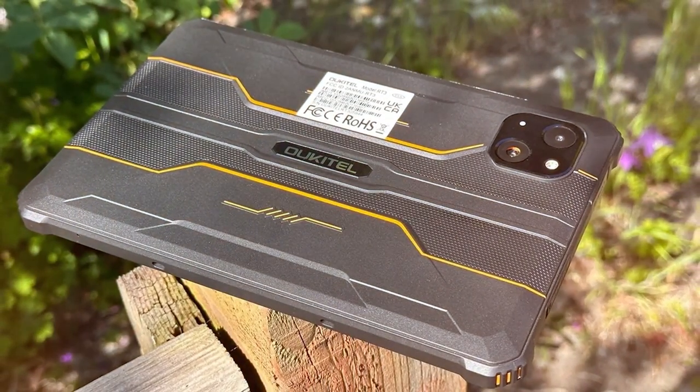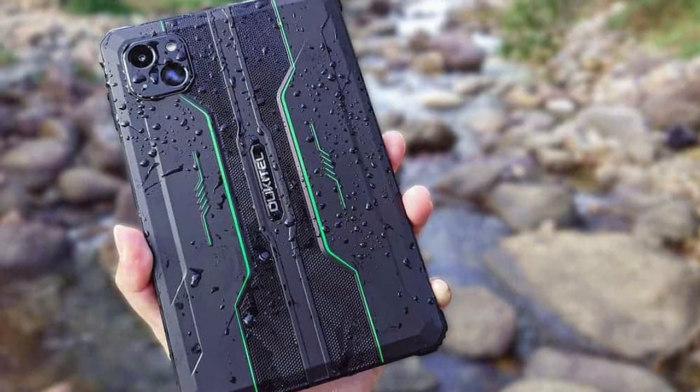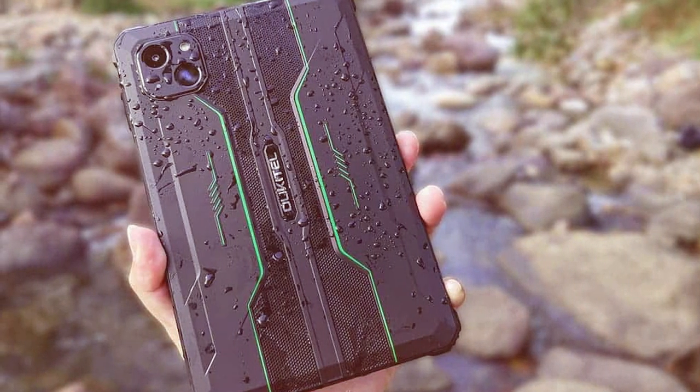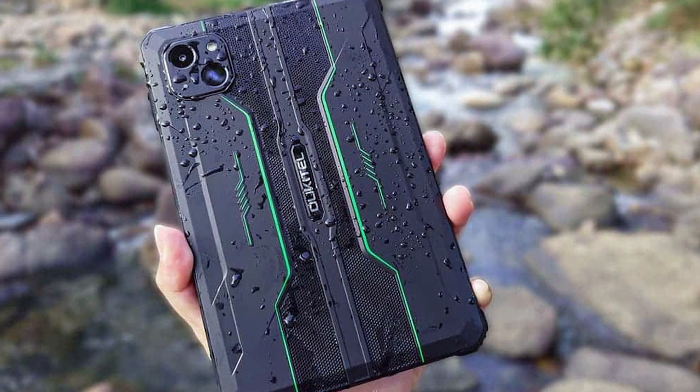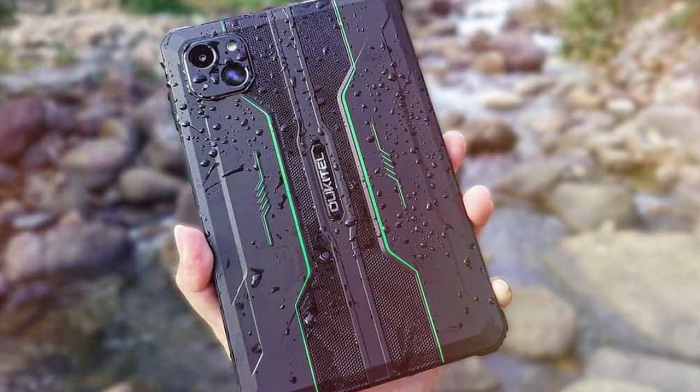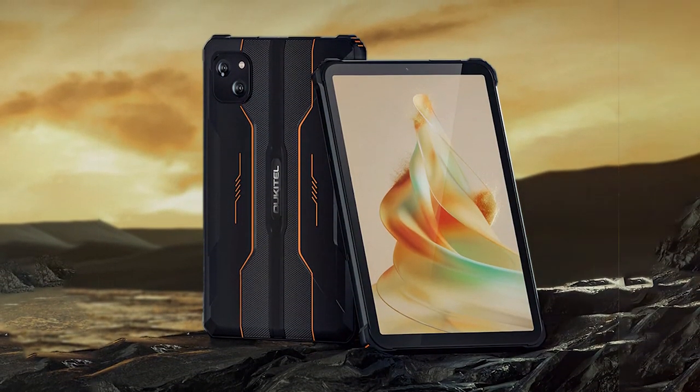With an IP68 rating, it's dust-proof and waterproof, making it suitable for use in extreme environments. The RT3 is equipped with a powerful processor and a large battery, giving you the performance and endurance you need when on the go. Its long battery life means you can use it for extended periods without needing to recharge.